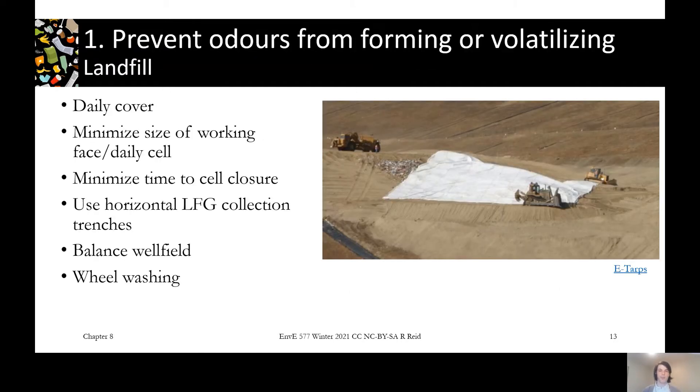Starting with level one — preventing odours from forming and volatilizing in the first place — we'll look at three types of facilities. Starting with the landfill, a lot of this comes down to our daily operations. Daily cover is very important. In the picture you can see you don't see a lot of waste on this site; it's either covered with soil for traditional daily cover, or there's an alternative daily cover tarp being put on. That's one of our most important ways to stop odours generated by the waste from getting out into the air and blowing away.